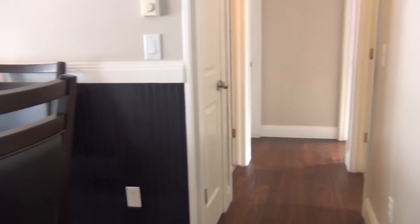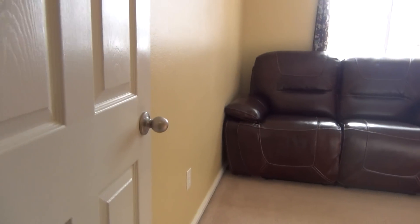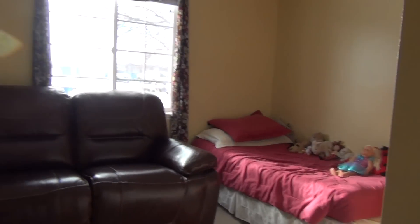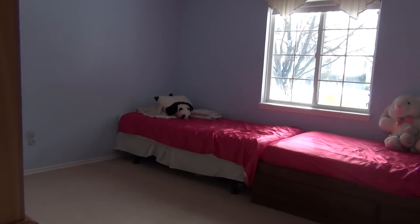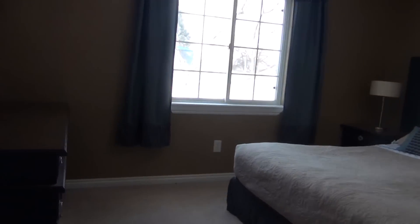Coming down the hallway, we do have storage closets on the side. Starting on the right here, we have our first bedroom, and then we have our second bedroom. Over on the other side, we have our master bedroom.